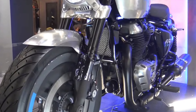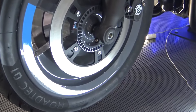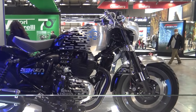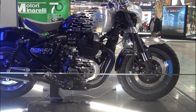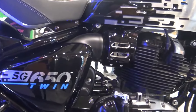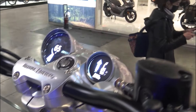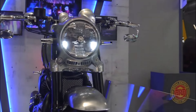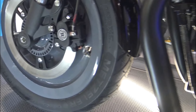Royal Enfield Shotgun 650 specifications. Engine: air-oil-cooled, 648 cubic centimeters parallel twin. Power: approximately 47 horsepower. Torque: around 52 pound-foot. Transmission: six-speed manual. Frame: steel tubular double cradle. Suspension: front telescopic fork, rear twin shock absorbers with adjustable preload. Brakes: front and rear disc brakes with dual-channel ABS.